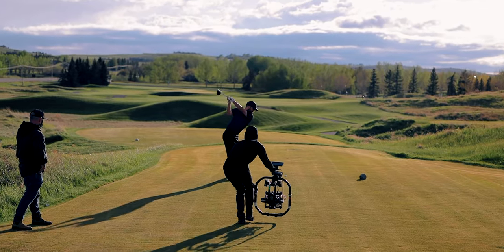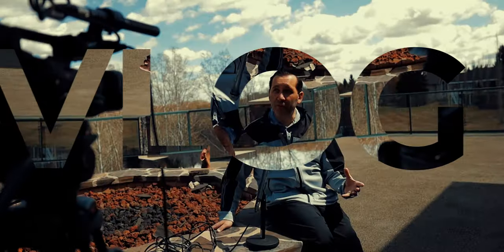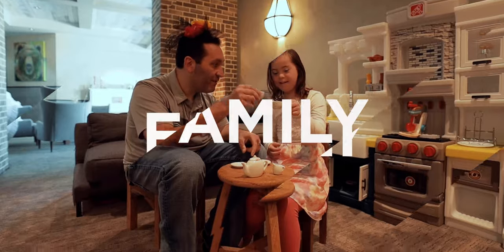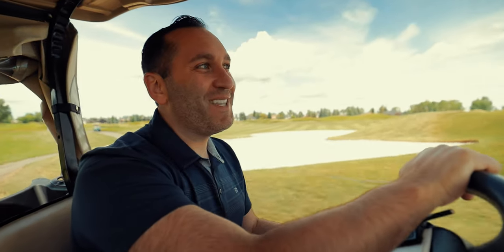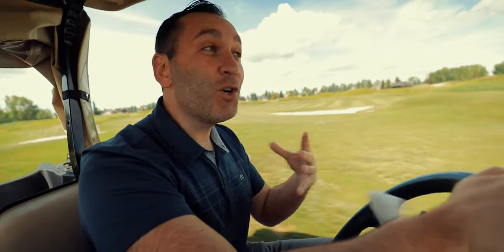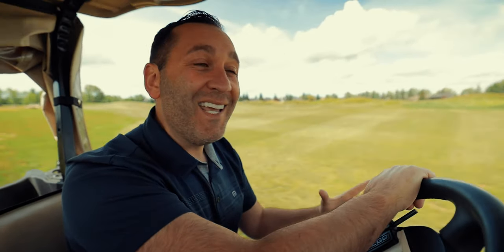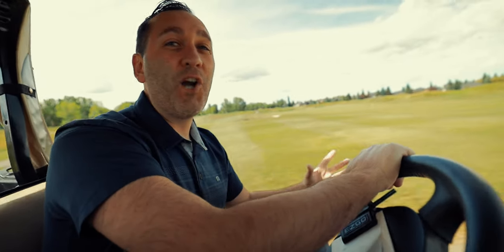And action! About a month ago we were approached by a company that does high-quality commercials and other video work, and they needed a golf scene. Fortunately for us, they picked here at Heritage Point. I'm on my way now to show you where we actually did the filming and what it looks like behind the scenes of this kind of video filming content.